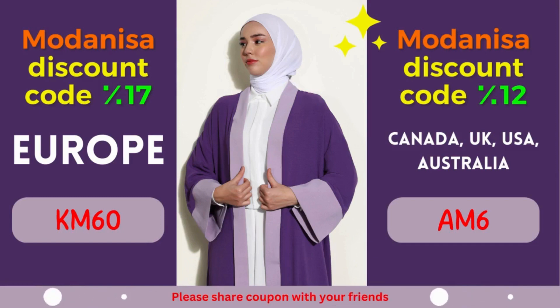Modonisa Coupon 1: 17% discount for European countries. Attention, European fashion lovers! Modonisa is extending a generous discount of 17% exclusively for European countries. Whether you reside in France, Germany, Italy, Spain, or any other European nation, this discount is designed to enhance your shopping pleasure.